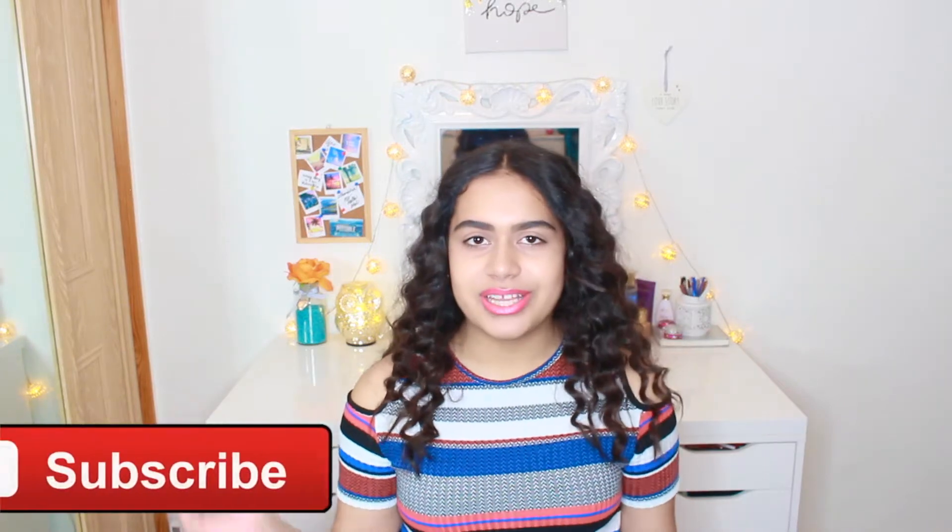Hey everyone, today I'm going to be doing a huge Boxing Day haul for you guys. I just bought a few bits and bobs and spent a lot of money. Don't forget to subscribe to my channel for more videos — I upload a few times a week, sometimes every day.